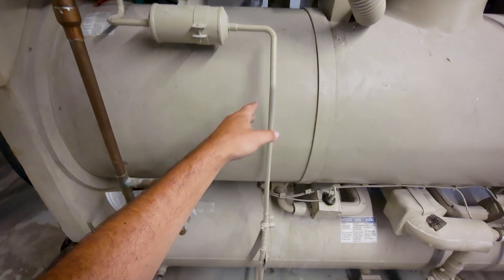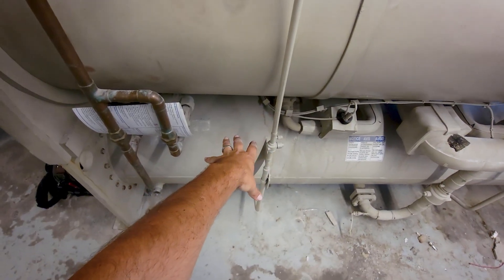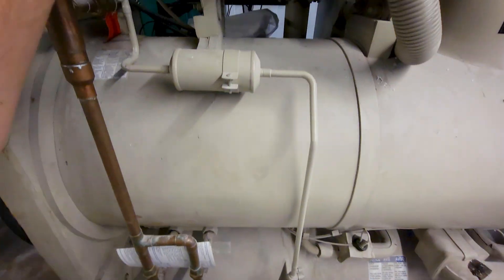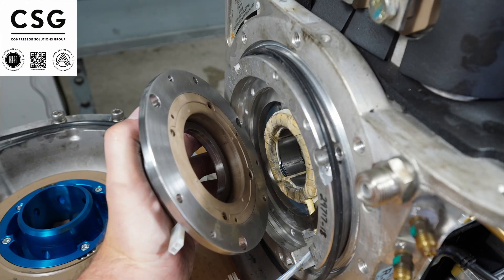Instead of typically trying to compete directly with turbo core, it's easier to work with them and use their compressor, then use their own in-house compressor on larger machines. Once we break over four or five hundred tons, you'll see the in-house mag bearing compressors being used — things like the YMC² or YZ by York, or a WME by Daikin. These are just some examples; everybody's got their own.